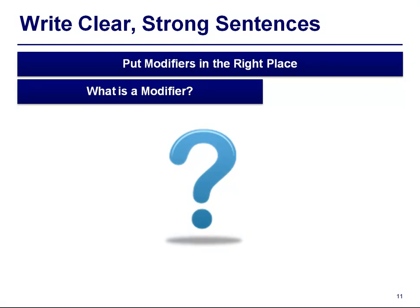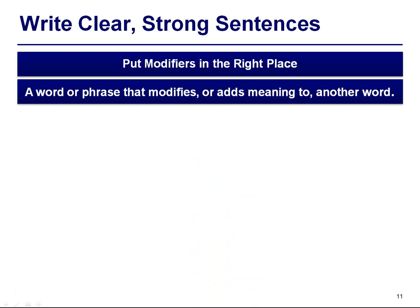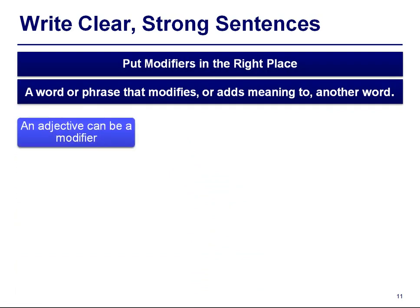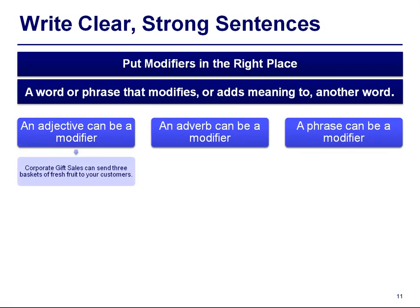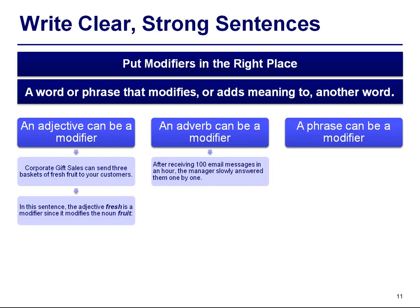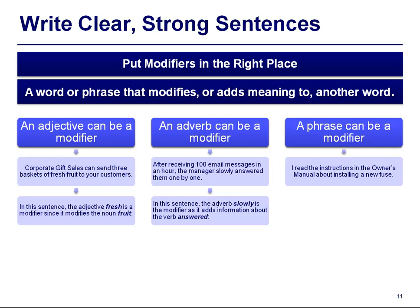Put modifiers in the right place. A modifier is a word or phrase that modifies or adds meaning to another word. An adjective, an adverb, or a phrase can each be a modifier. Example: 'Corporate gift sales can send three baskets of fresh fruit to your customers' — the adjective 'fresh' is a modifier since it modifies the noun 'fruit.' Example: 'After receiving 100 email messages in an hour, the manager slowly answered them one by one' — the adverb 'slowly' modifies the verb 'answered.' Example: 'I read the instructions in the owner's manual about installing a new fuse' — the phrase 'owner's manual' is the modifier since it adds information about the source.